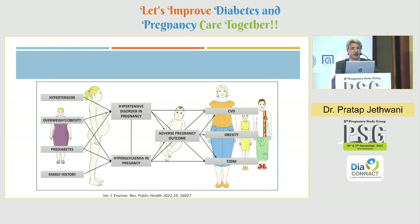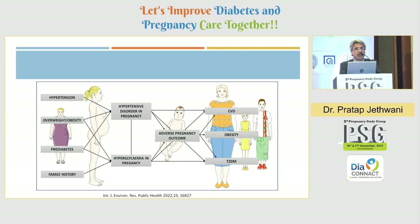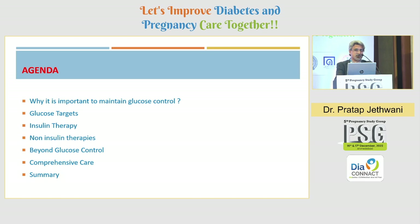We all know that the increasing prevalence of obesity and positive family history contribute to hyperglycemia as well as hypertensive disorders in pregnancy, and this contributes to adverse pregnancy outcomes as well as long-term impact on the health of the mother and her child. We have to act during pregnancy, before pregnancy, and even after pregnancy. This will be the agenda for today's talk.